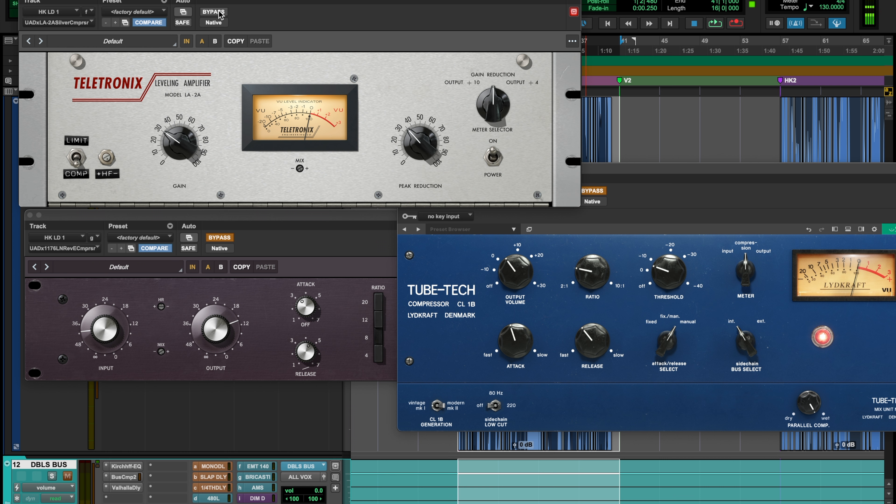The UA version is probably the best plugin obviously — they made it, or at least they own the rights to it — so I would hope they'd make a really good plugin version of their hardware. I've used the LA2A hardware plenty of times to know the plugin sounds pretty damn close, if not exactly the same. There's like a spittiness to it — a little high-end grit that gets added — and just the way it clamps onto the vocals sounds really good. Very in-your-face vocals.